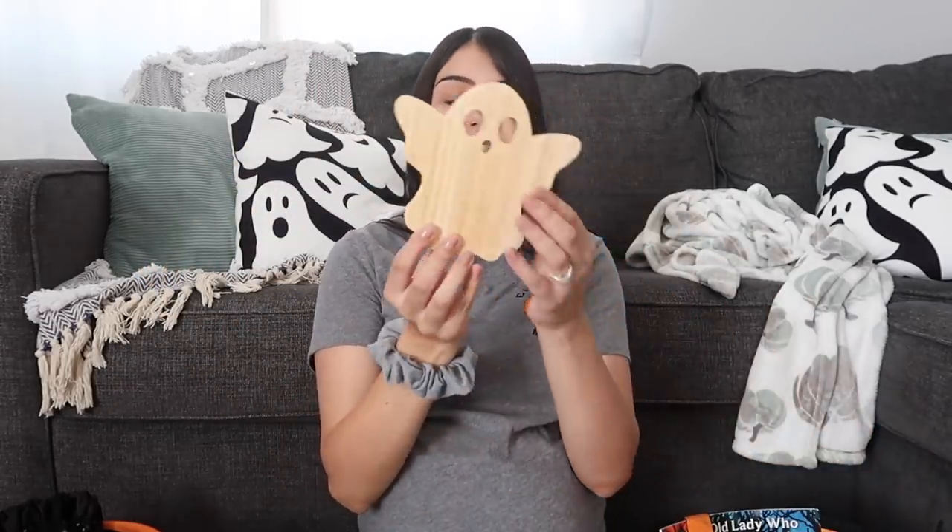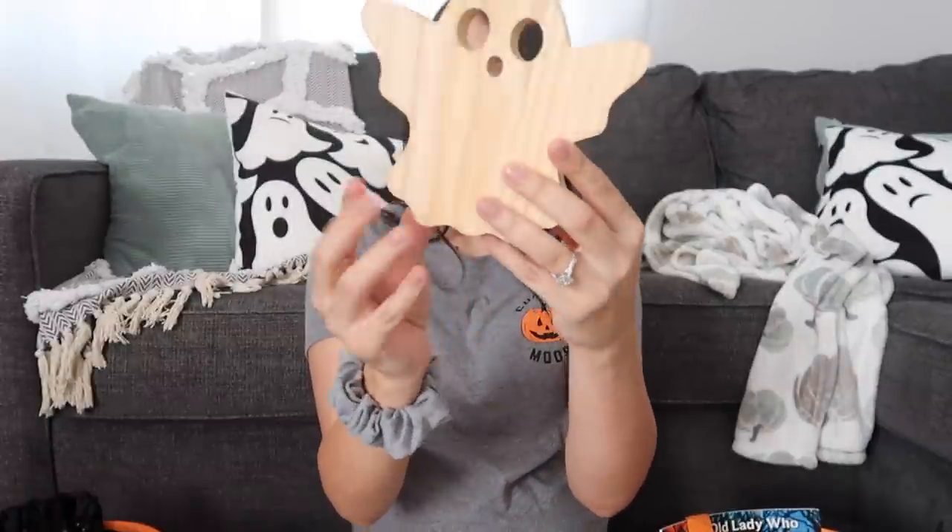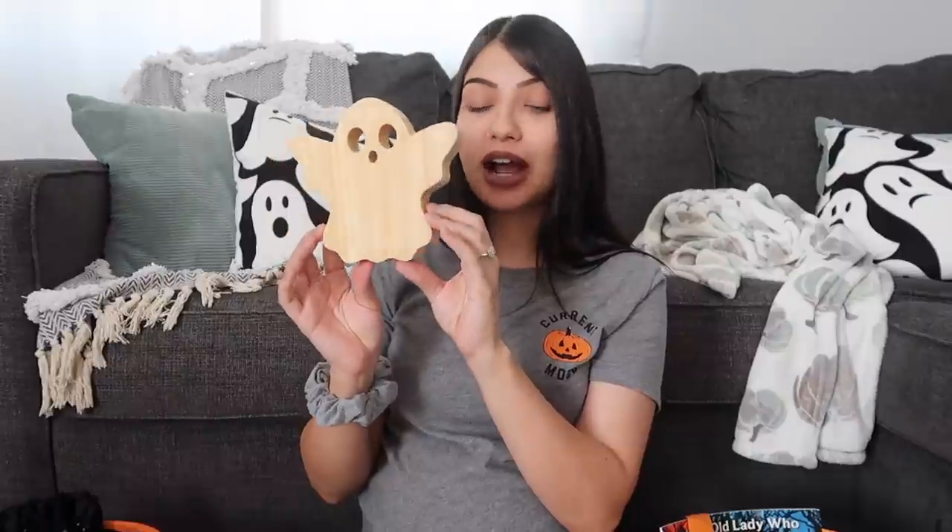The next thing in her basket is a little wooden ghost. It's completely plain all around, so I figured this will be a nice little arts and crafts thing that we can do together. I have a bunch of painting supplies because I do homeschool my girls, so I have more than enough paint. We can do this as a little arts and crafts project.